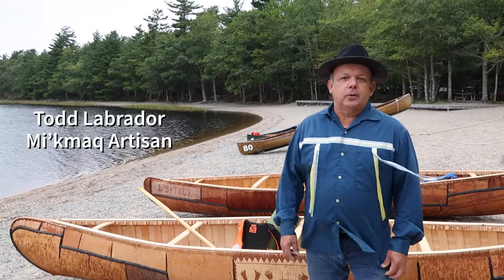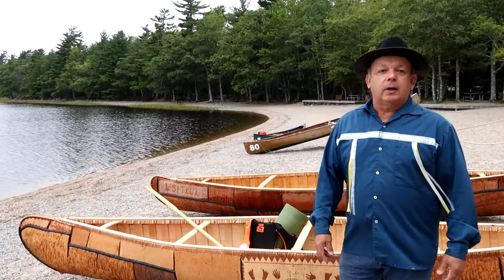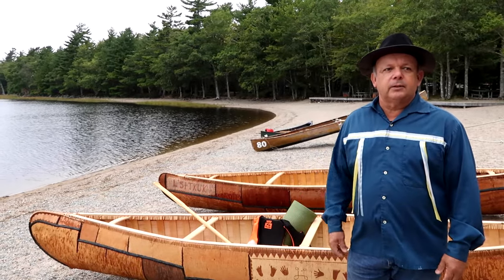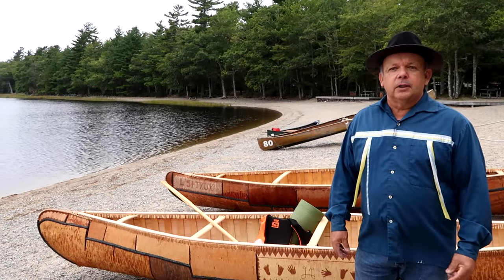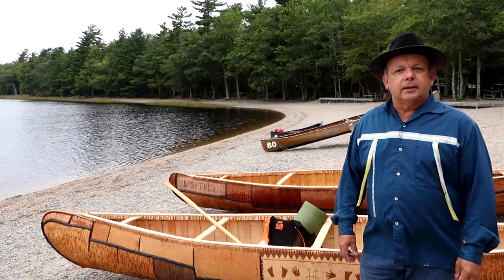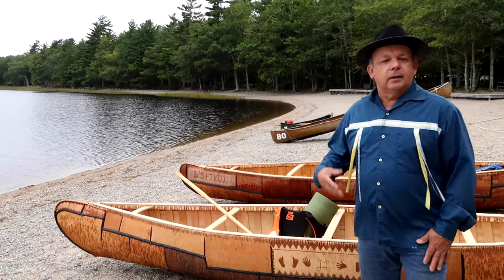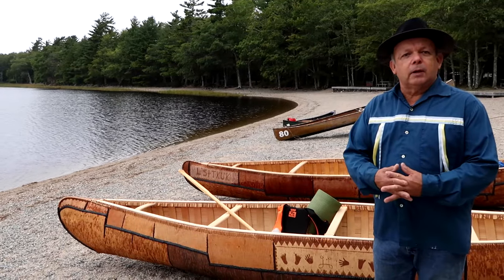Hi there, my name is Todd Labrador and we're in Kejimkujik National Park at Miramakej Beach. I build birch bark canoes and we've been here for the last several summers building canoes. The one right behind me is the one we just finished this summer. I worked with Rose Mewes and her daughter Cedar from Birra First Nation. We started back on June 24th and worked here until September 5th. Today we're going to do the official launch, and this canoe that we built this summer will be going to Ryerson University in Toronto.